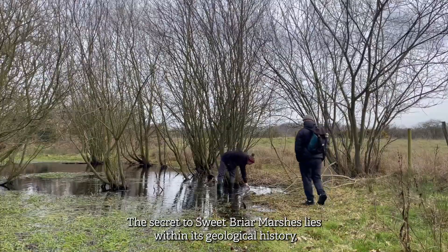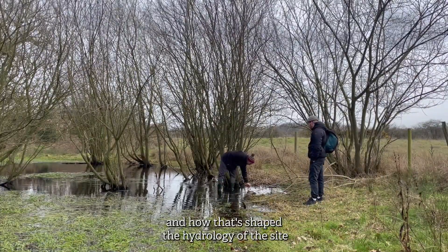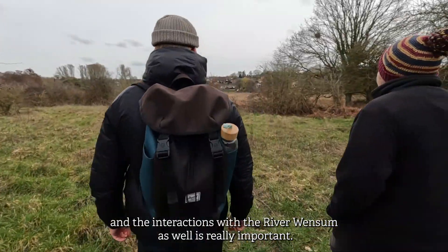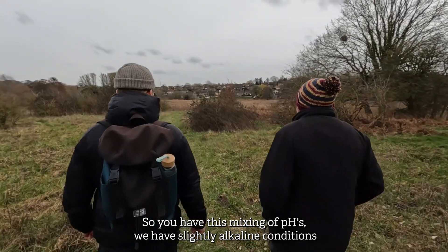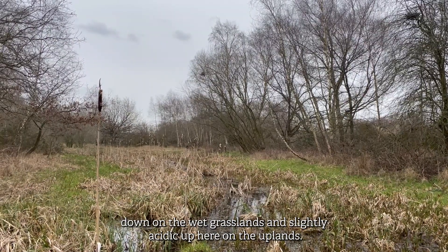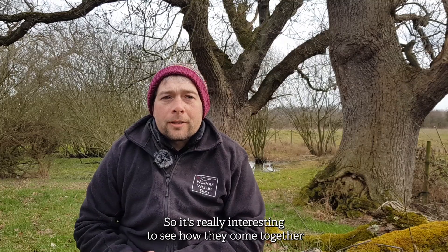The secret of Sweetbriar Marshes lies within its geological history and how that's shaped the hydrology of the site. The interactions with the River Wensum are really important — you have this mixing of pHs. We have slightly alkaline conditions down on the wet grasslands and slightly acidic up here on the uplands.